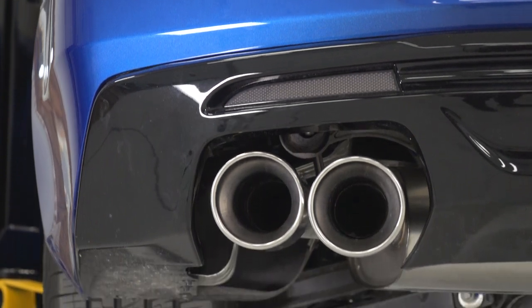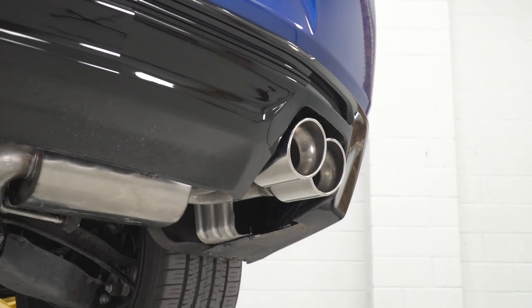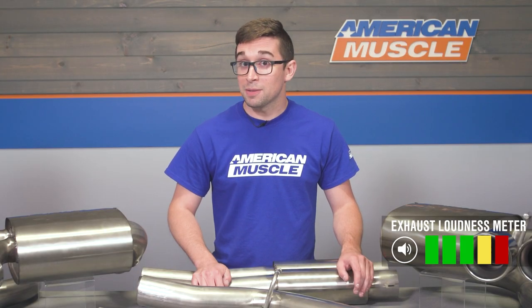Borla is well known in the enthusiast community for making some of the best exhausts you can buy, especially when it comes to the sound, and their ATAK series is the loudest of the bunch. On our loudest meter, this one's going to go right at the top with a five out of five, definitely enough to make a big difference in the driving experience of your Camaro.